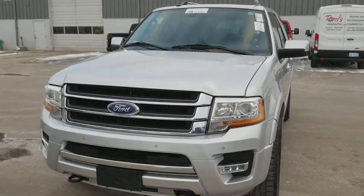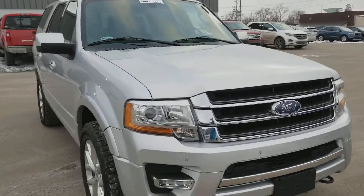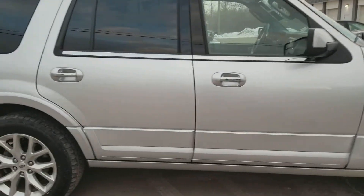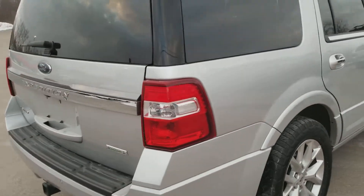Hey, Josh at Milnes Ford here. We have a new on the lot 2017 Ford Expedition Limited. That's right, you heard me — this is a 2017. This is an Ingot Silver. Remember, the Limited is a very nice package.